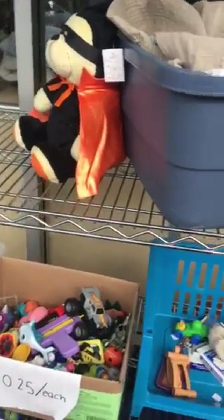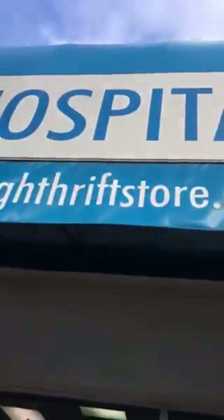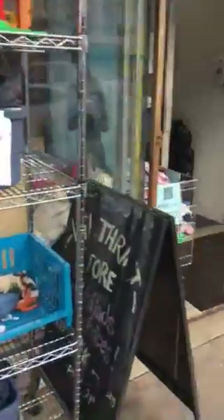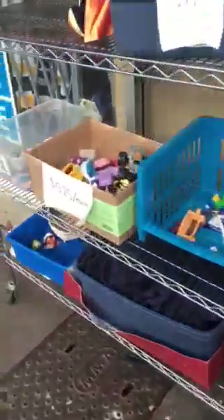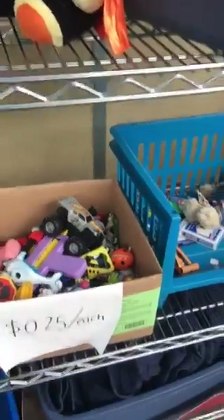Hi everybody, thanks for tuning in to another session of Barbie Rocks. Today I'm at a Salvation Army store — it's called a VGH Thrift Store. In the store they have a whole bunch of knickknacks for like 99 cents to really, really very cheap items.